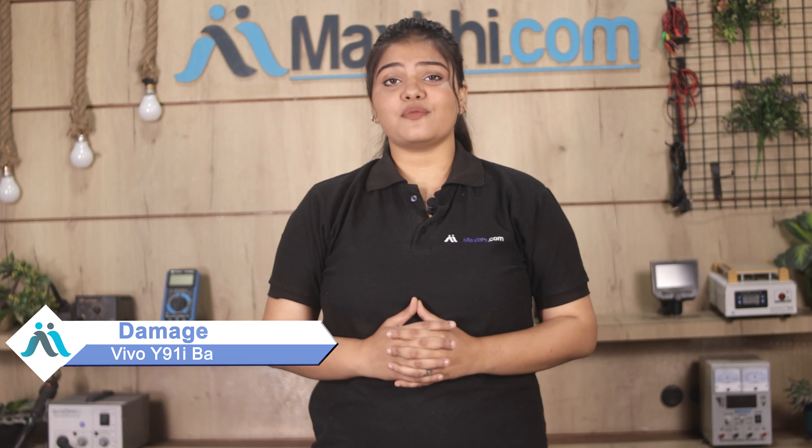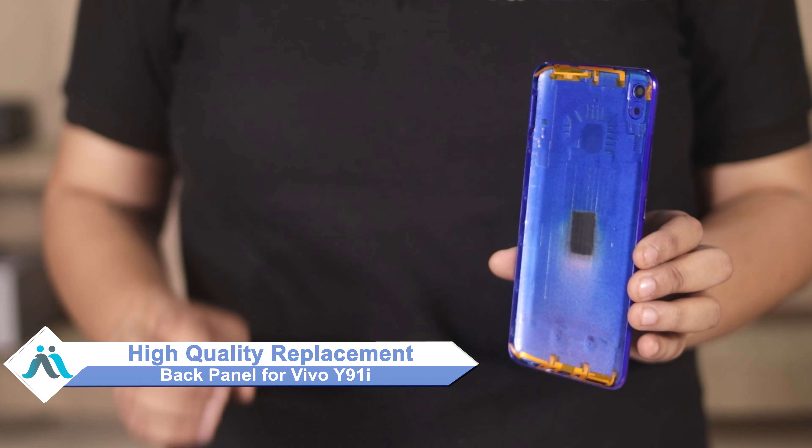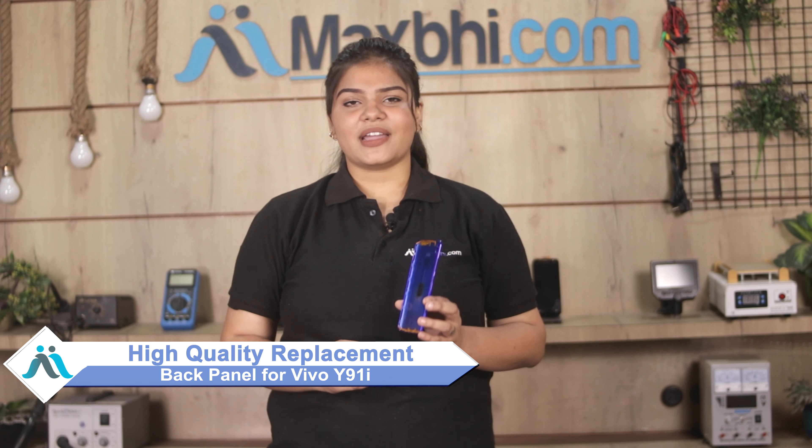Hi friends, this is Lucky from Maxp.com. Friends, is the Vivo Y91i back panel damaged? Worried about the cost of repairing your smartphone? Don't worry — you can now buy a high quality replacement back panel for your Vivo Y91i at a very affordable price from Maxp.com and fix your phone yourself at home, or get it repaired by any professional very easily.